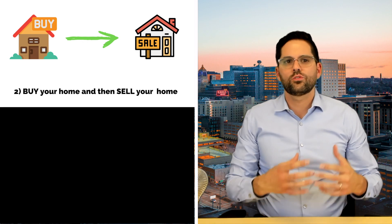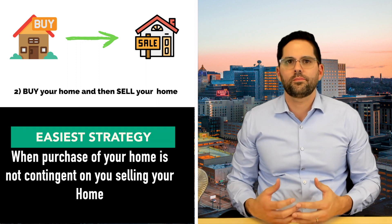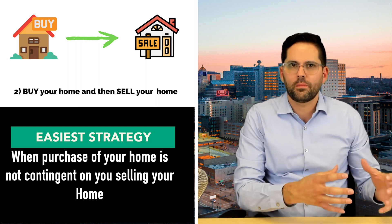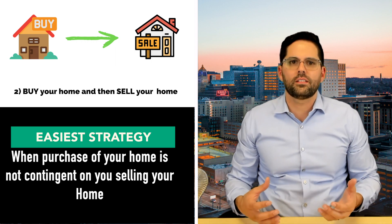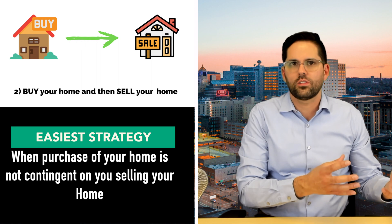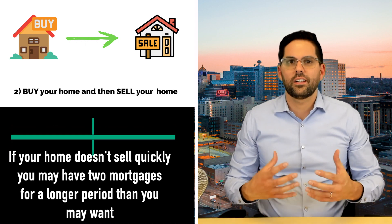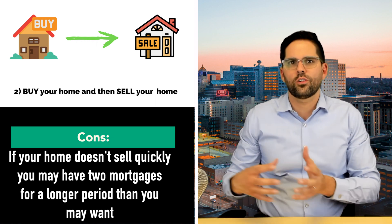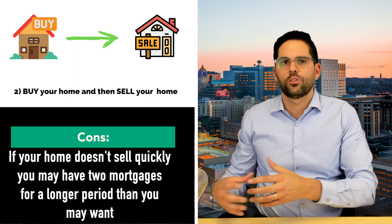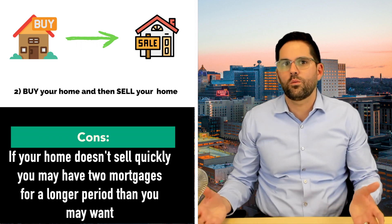The second strategy is to buy a home and then sell your home. This is the easiest strategy if the purchase of the home you're buying is not contingent on you selling your home. The biggest benefit is that you can move into your new home, get settled in, and then focus on selling your old home. The con is that if your home takes longer to sell, you may end up with two mortgages for longer than you'd want.